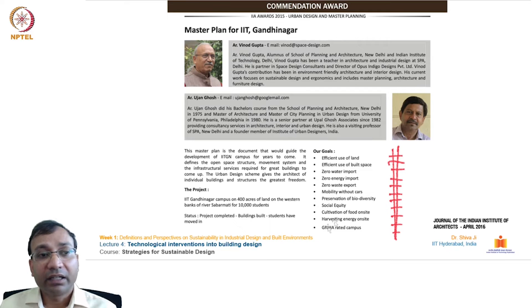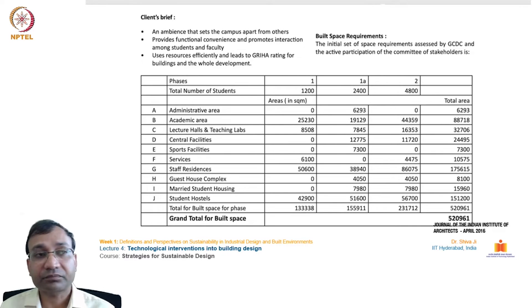Regarding harvesting energy on-site, they have solutions like photovoltaic cells and other systems to generate energy on the campus itself. In terms of built-up area, the phases range from 1200 to 2400, up to 4800, and finally the project will house 6000 students in the future.